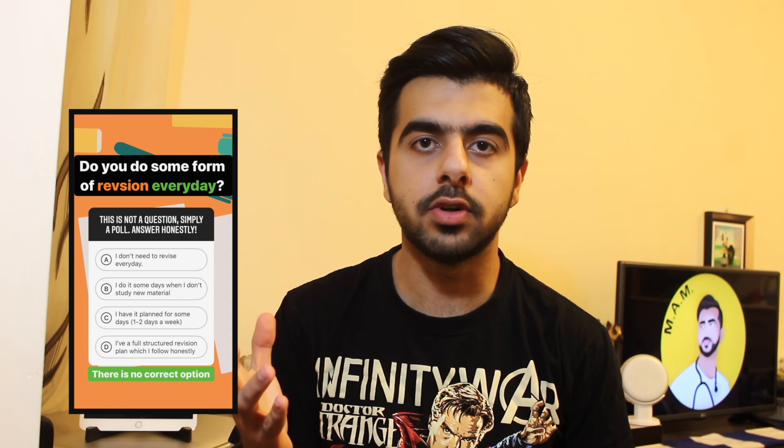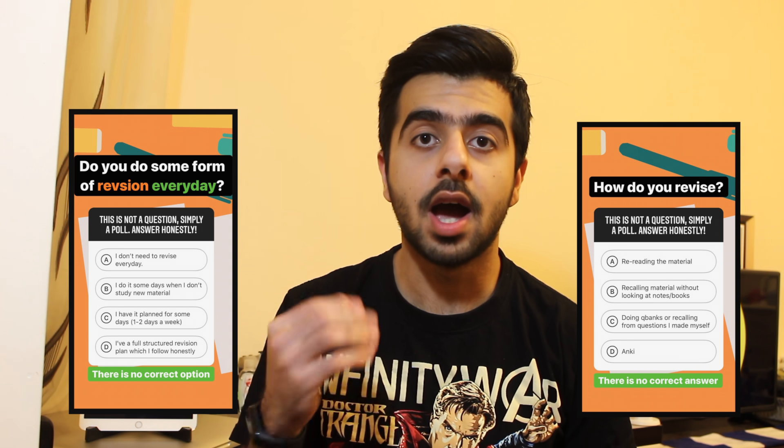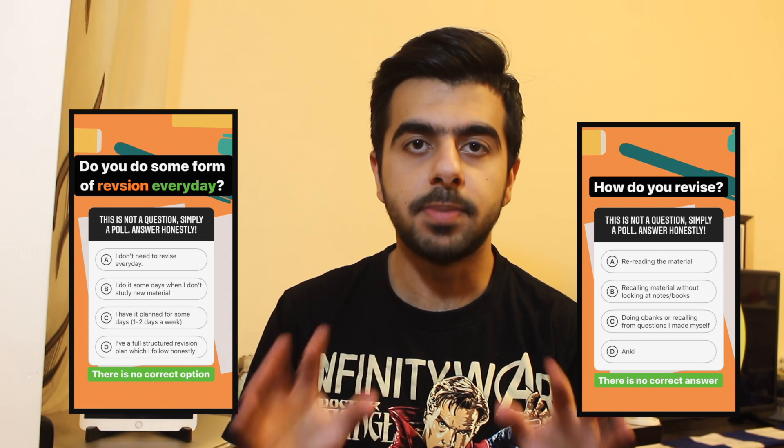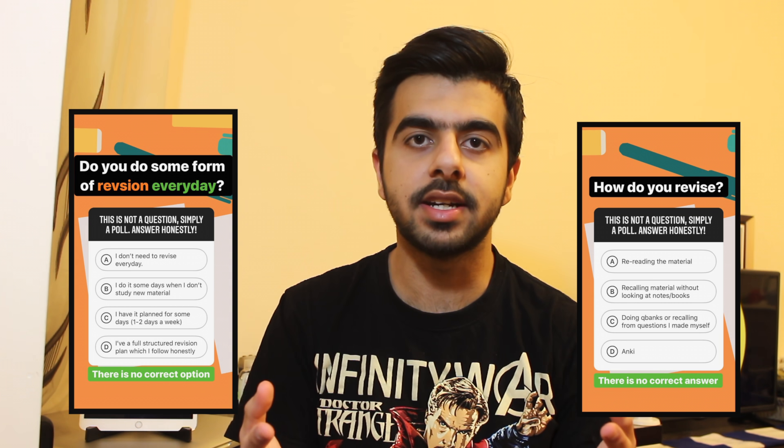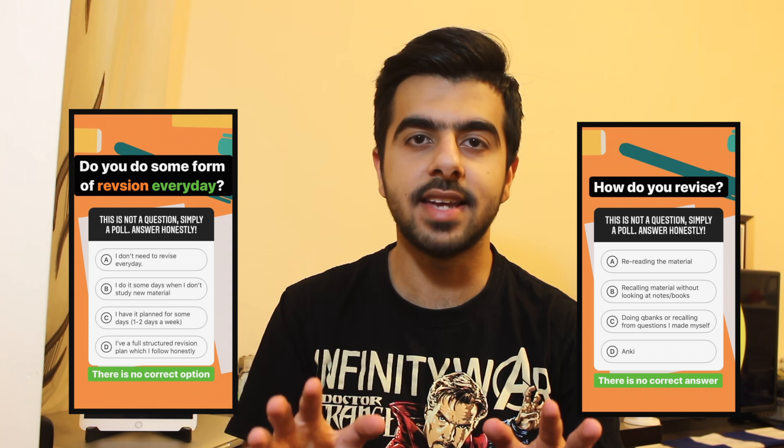Recently, I conducted a poll on my Instagram where I asked you two questions. Number one, how often do you revise your material? And number two, how do you revise your material? The purpose of this was to analyze your study techniques and then give you some study techniques that are backed up by science and research.